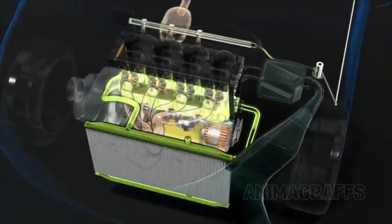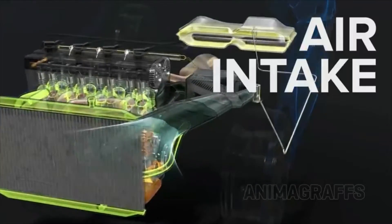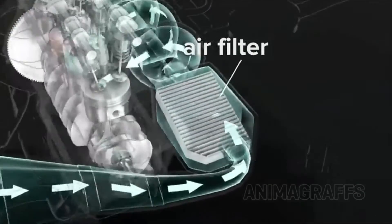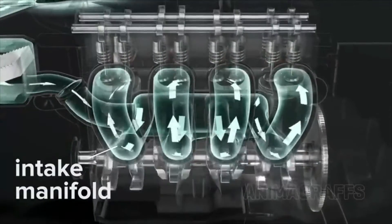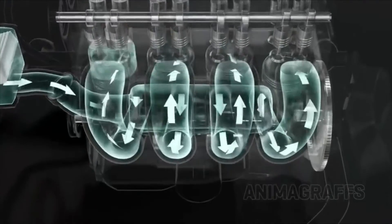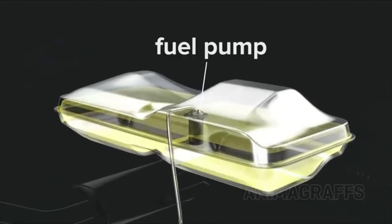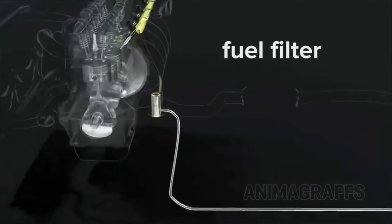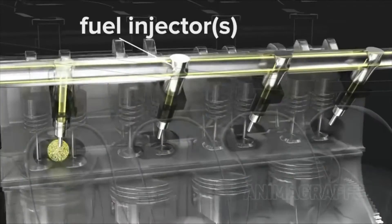Now let's look at other systems that support this combustion process. Air intake: air comes in through the air filter, and then into the intake manifold, where it mixes with fuel before being sucked into individual cylinders through intake ports. The fuel pump carries gas from the tank, through a fuel filter, to the engine, where fuel injectors emit a precisely timed spray of gas into the intake port.